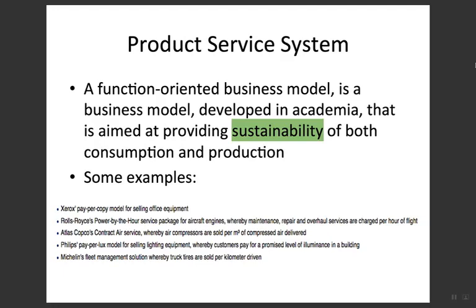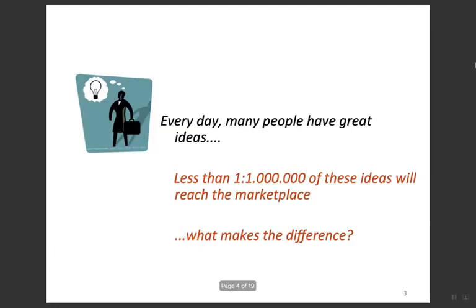Finally, Michelin's fleet management solution sells truck tires on a per-kilometer-driven basis. The whole concept of PSS is captured in these examples: customers only pay according to usage or according to the core activities of the offering. The offering can be both product and service.